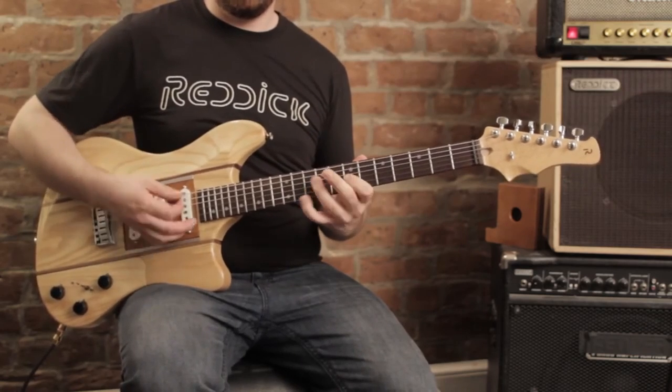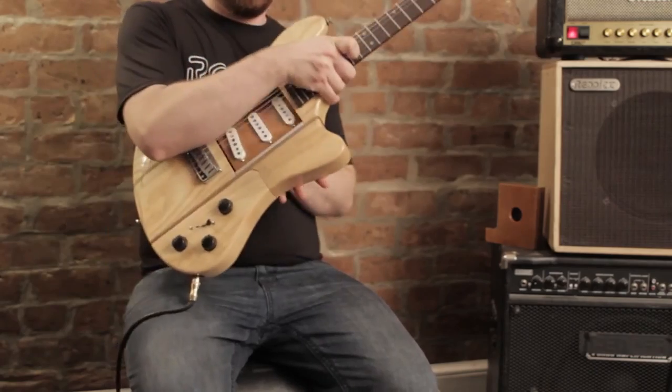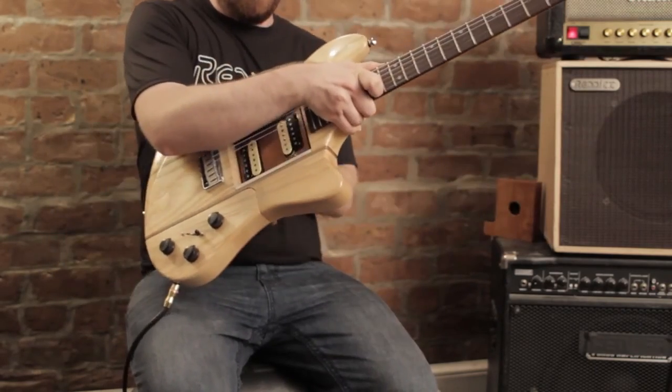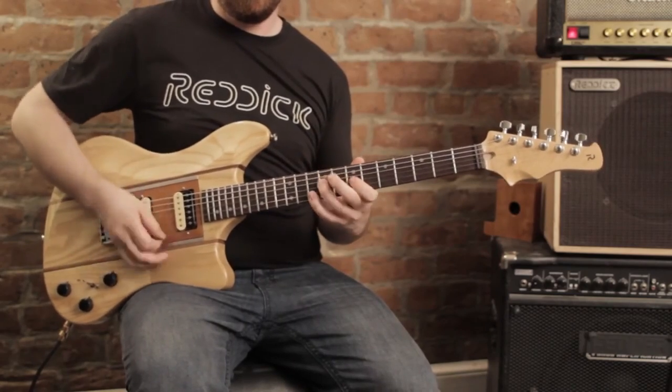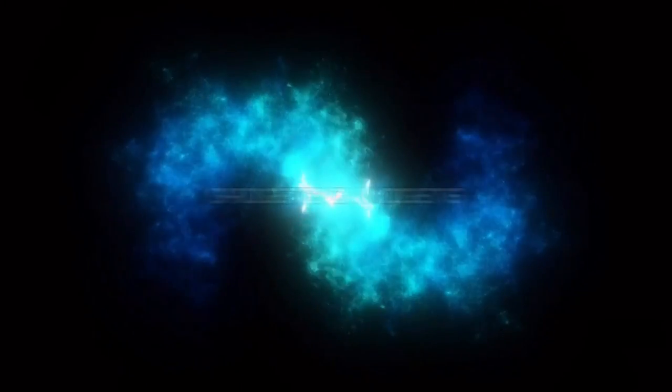Voyager — a boutique modular guitar designed for the gigging musician. Its patented design allows a player to change their pickup setup in seconds, on stage and tool free, without even muting their amplifier. Stay tuned. This is Gadgets and Widgets.